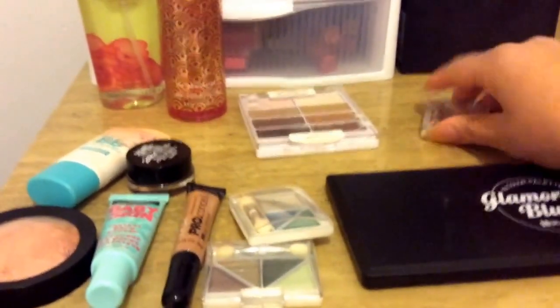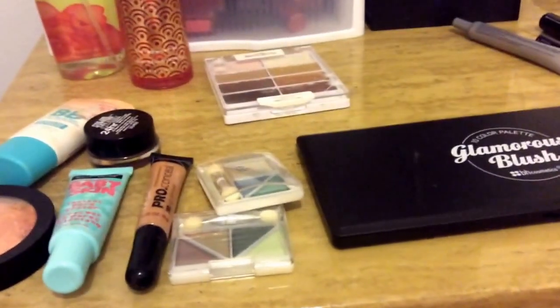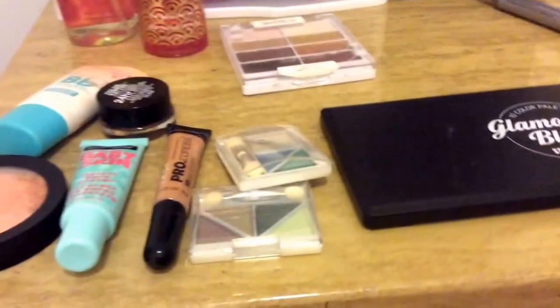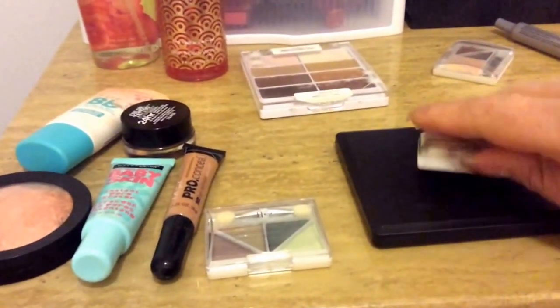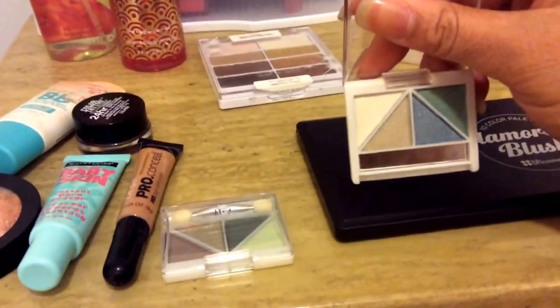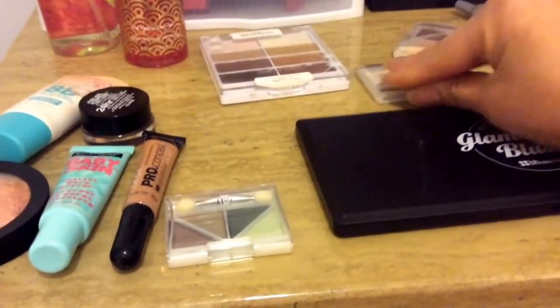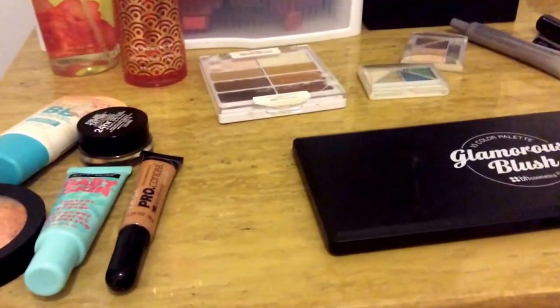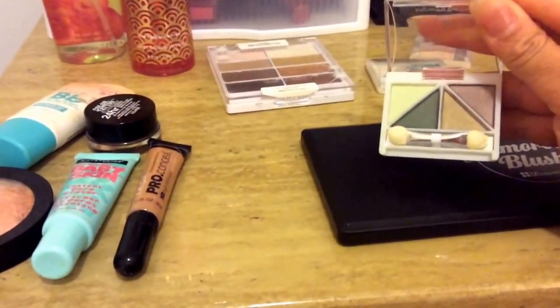I'm going to be playing around with these Elf Quads. I purchased Elf Quads a couple of years ago and never really used them. I'll use this one, which is in Butternut. Sorry if I'm moving the camera a lot — I'm doing this with my own hand. This one is in Teal Dream. And this one here is in Ivy. I'm mainly interested in that lavender-looking color at the top.